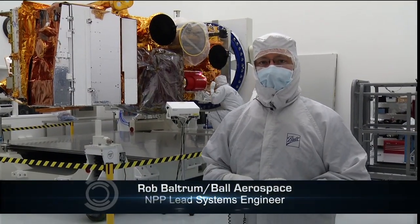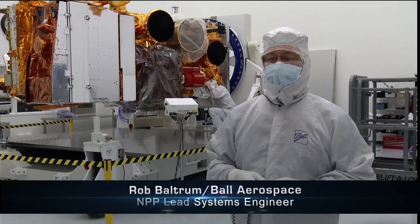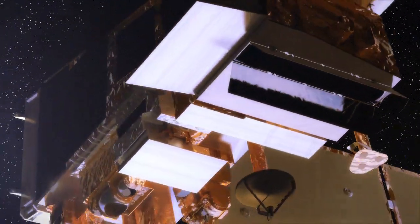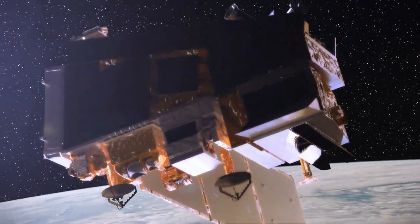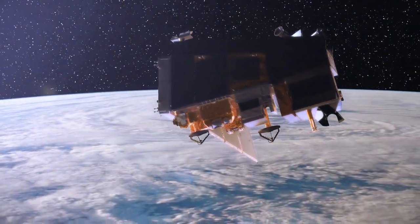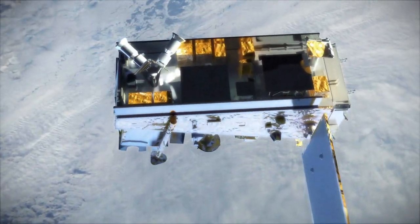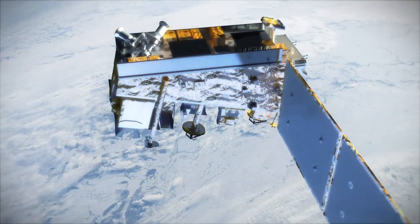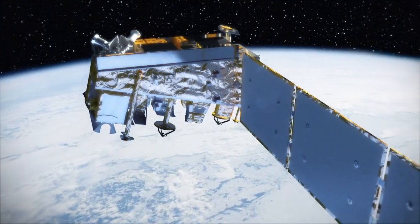We're here in the clean room at Ball Aerospace looking at the NPP spacecraft. What you're looking at is the nadir deck — essentially the instrument or earth-facing deck where all the instruments and earth-facing antennas are located. Every orbit, we collect an orbit's worth of data for about a hundred and one minutes, and we fly over Svalbard, Norway and downlink the data.